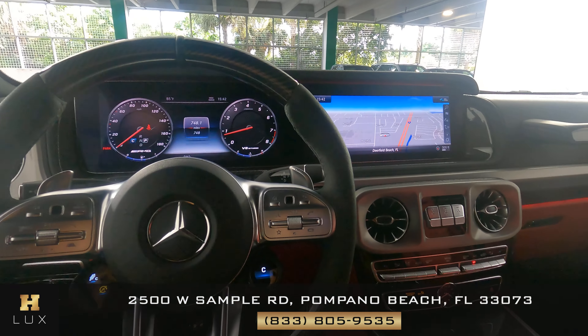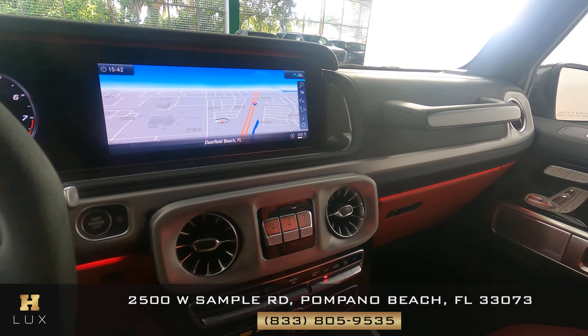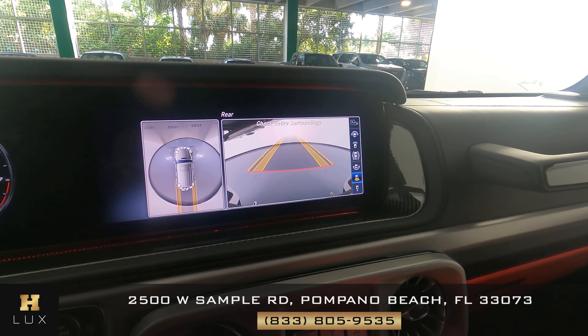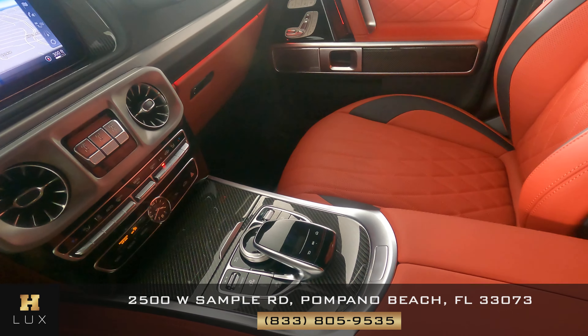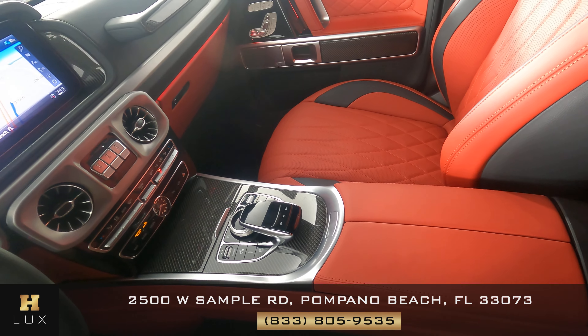Now we're going to have a look at the rest of the interior. We're going to start off with the radio — as far as navigation, also backup and 360 camera. Let's have a look at the rest of the middle console here and make sure the armrest is fine. I'm not seeing anything at all.